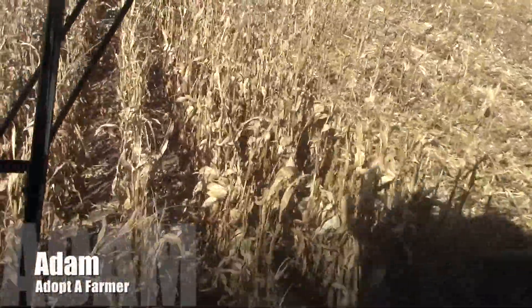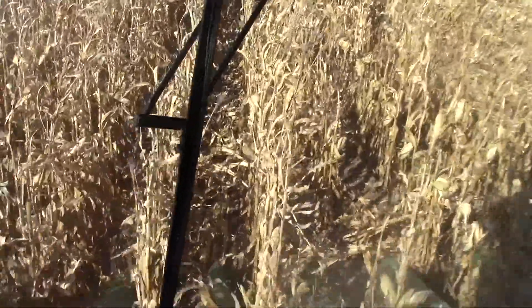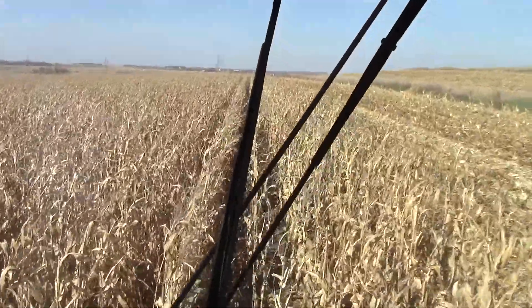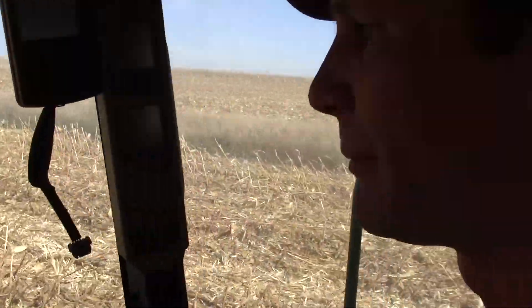Alright, hello again kids. This is Adam out here. We're combining corn here. It's the end of October on a beautiful Sunday afternoon. Just showing you, it's pretty much just like combining beans — it's the same philosophy, just with a different head.